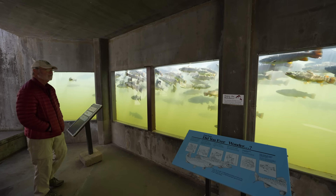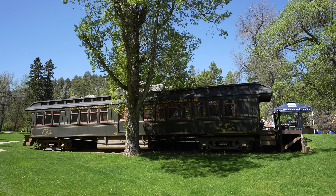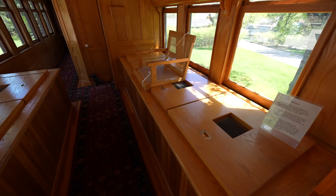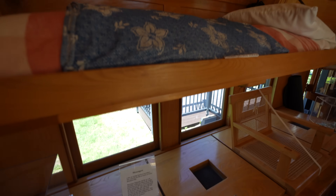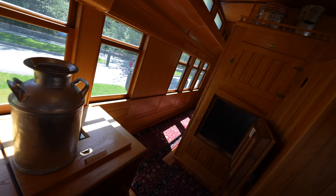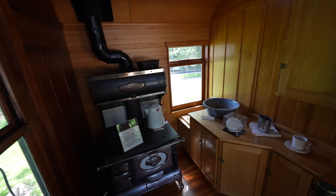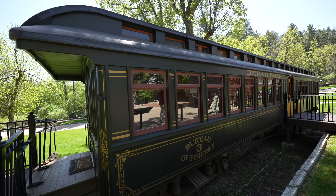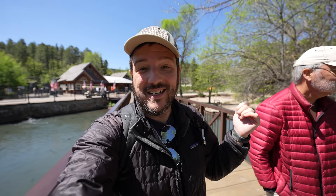We spent some time exploring the property, including going underwater to see the fish up close. Fish car number three is the main reason I wanted to stop — it's a reproduction of the refrigerated tanker cars used to transport fish. These cars were used for over 60 years and brought fish throughout the Black Hills of South Dakota. A docent walked us through the entire process. This is an awesome spot for families on weekends — there's tons of stuff for kids including feeding the fish and little activities.